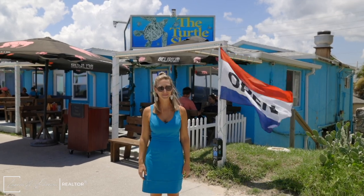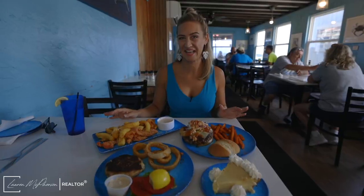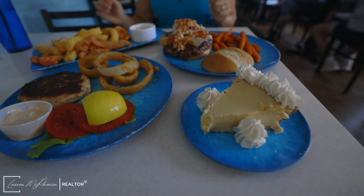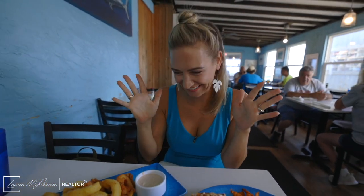I'm Lauren with Farrell Vittner Real Estate Company, and today I'm trying the Turtle Shack Cafe in Flagler Beach, Florida. I'm so excited to be here.